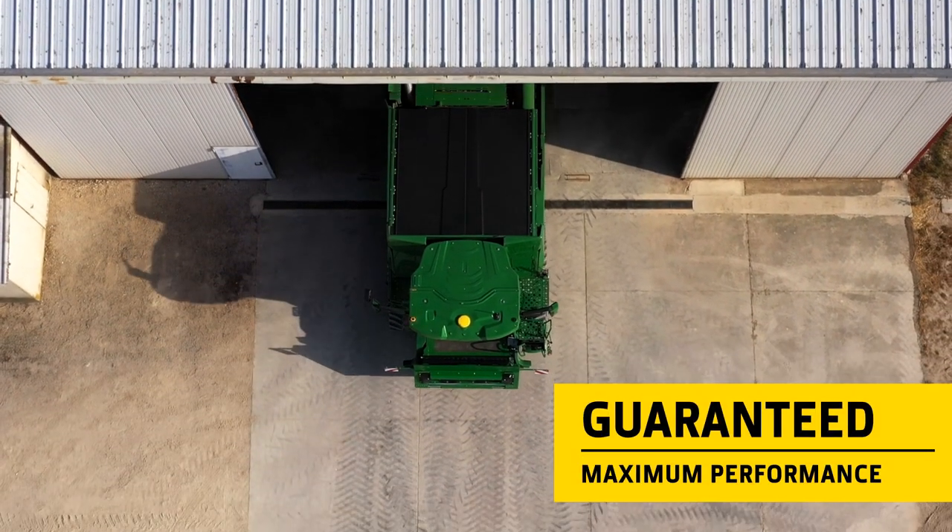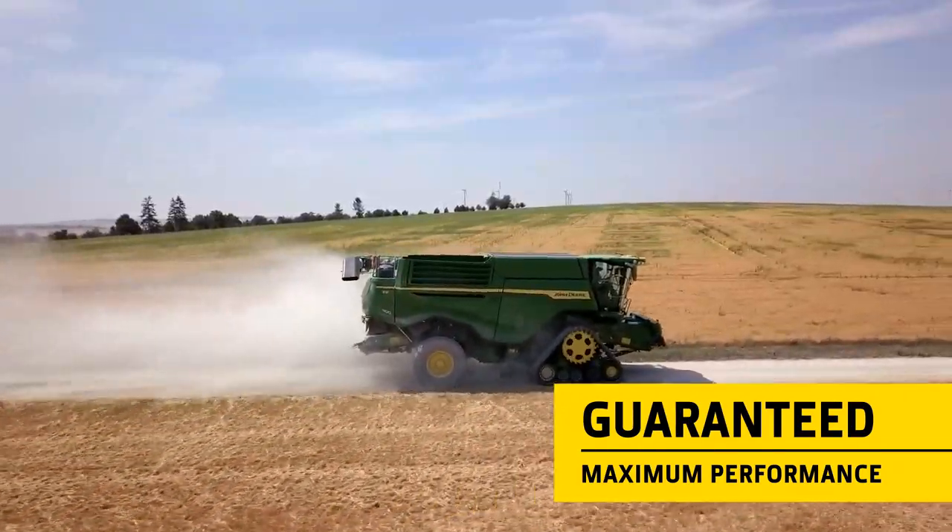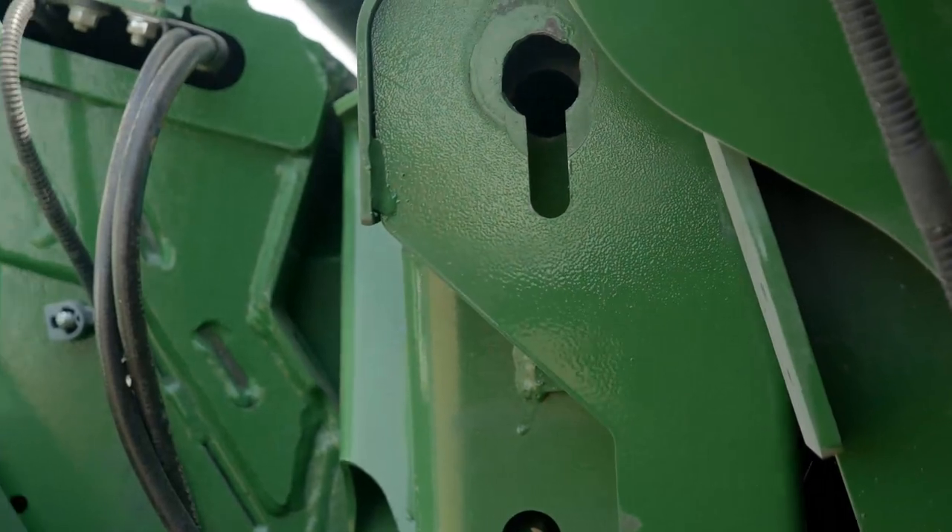Automatic harvest optimization tools guarantee maximum performance and grain quality, no matter who is sitting in the operator's seat.